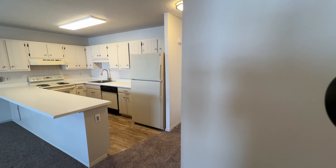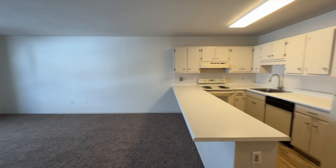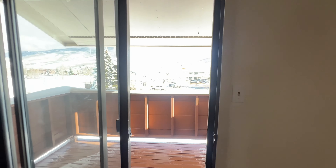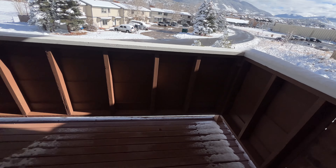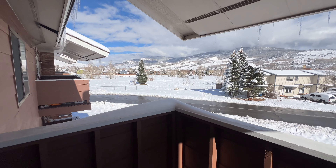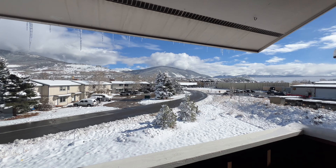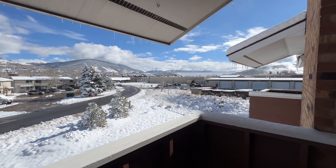Looking at the main living area. Jumping out on the deck — I will say the sliding patio door and all the windows in this unit should be replaced. They're definitely original, not in great shape, and they're compromising your heat. The sliding glass door is in really rough shape and should just be replaced. But I love the views — you can see Dillon Dam Road there, Keystone in the background, and downtown Silverthorne right there as well.